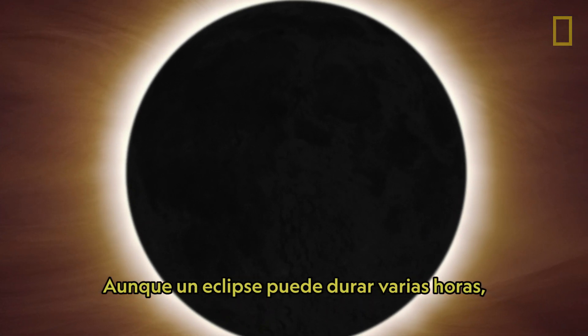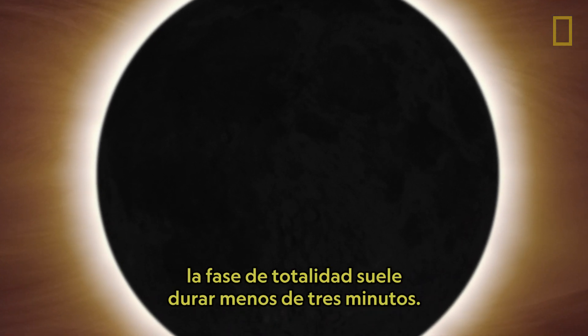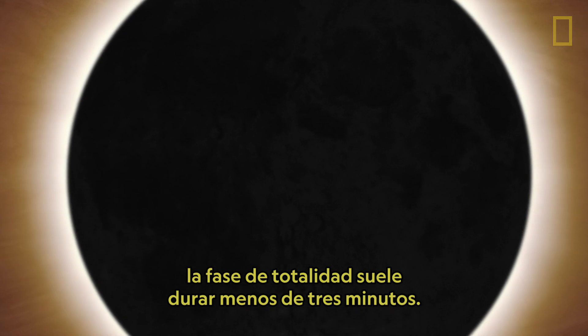While an eclipse can last a few hours, totality typically occurs for less than three minutes.